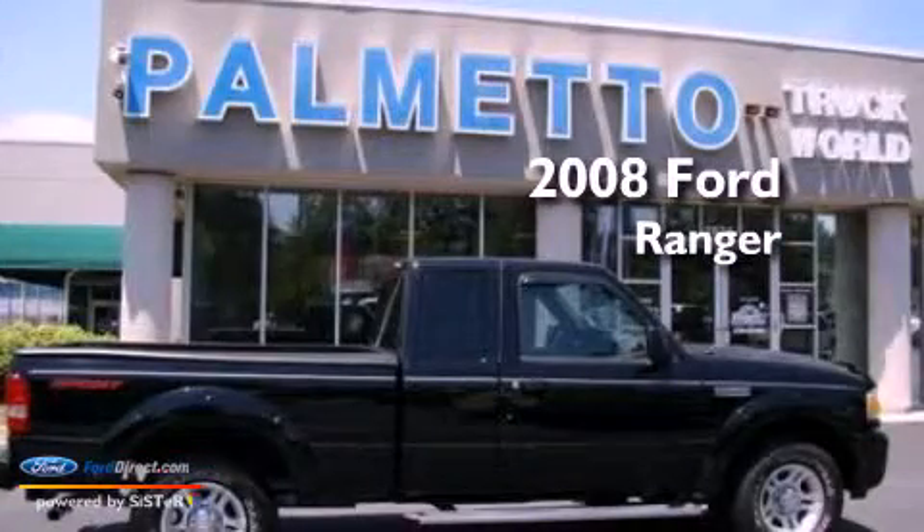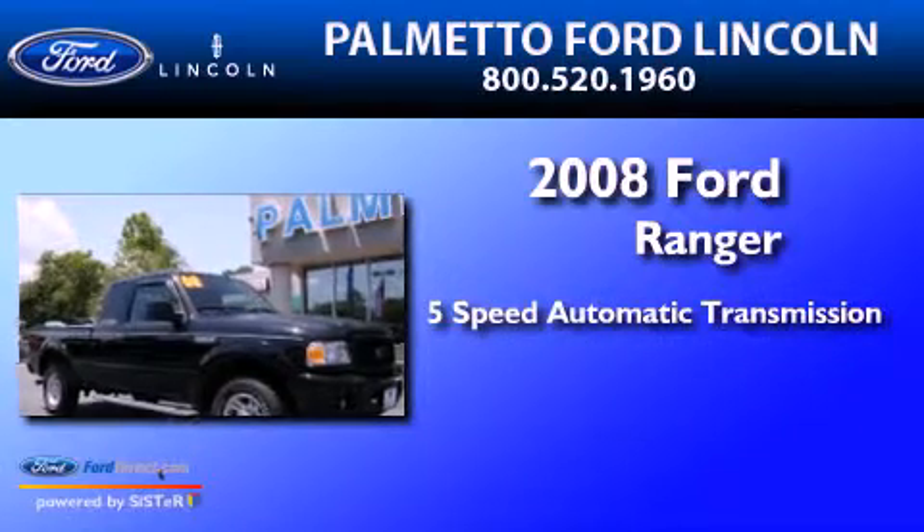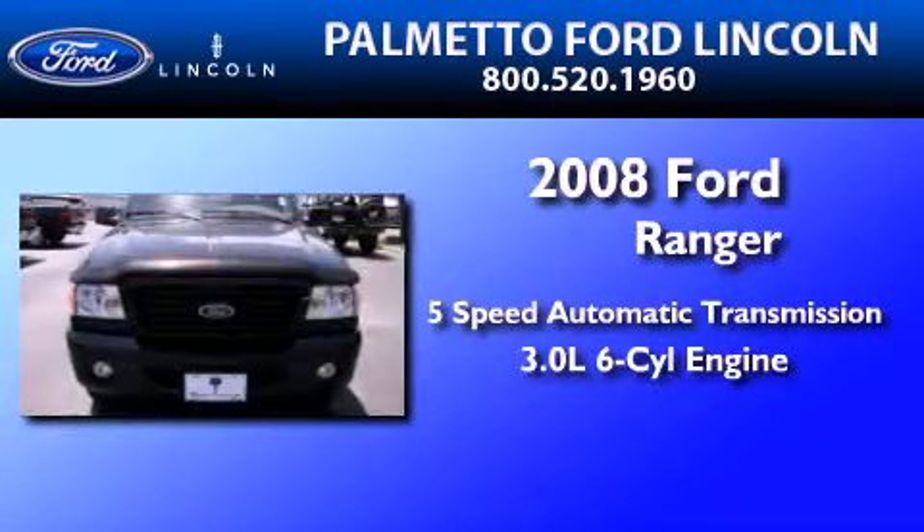This is a 2008 Ford Ranger. This truck has a 5-speed automatic transmission and a 3.0L V6.